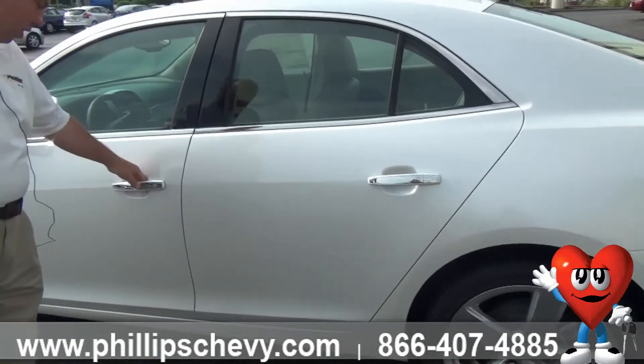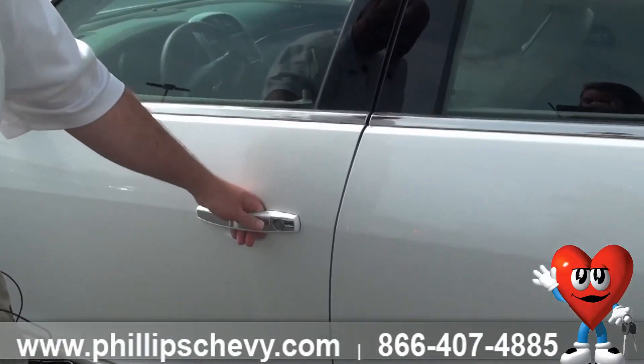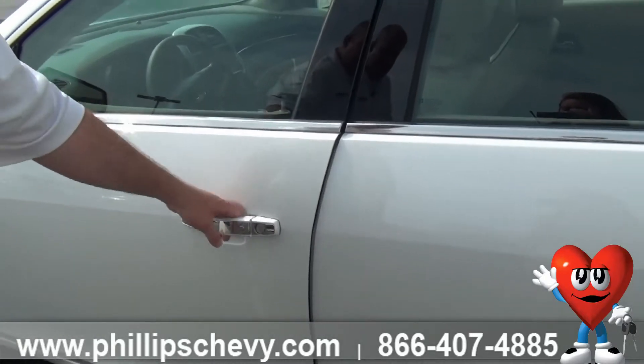You also have passive entry. If you look right here, as long as your keys are within a couple of feet, it will lock and unlock. You never have to take the keys out of your pocket.